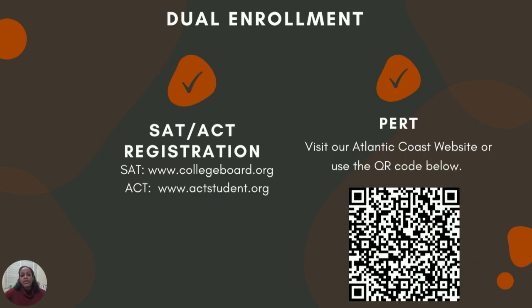To qualify for testing once you have your GPA, you have opportunities to take the ACT, the SAT, or the PERT. The link for SAT registration is at collegeboard.org. The link for ACT registration is at actstudent.org.